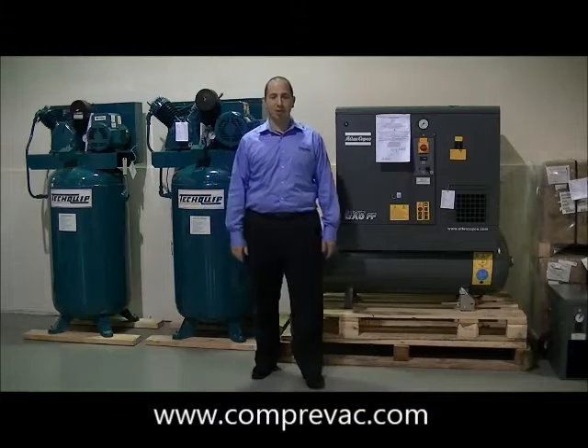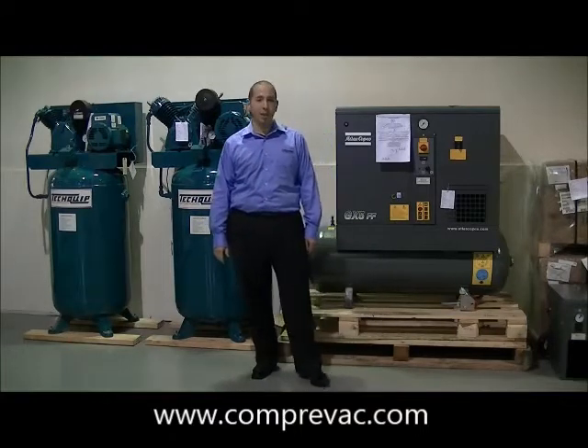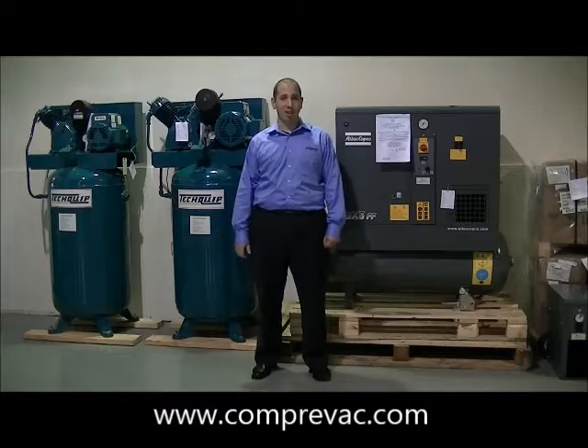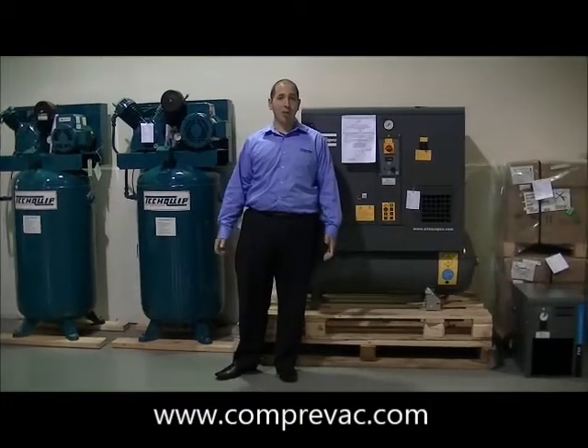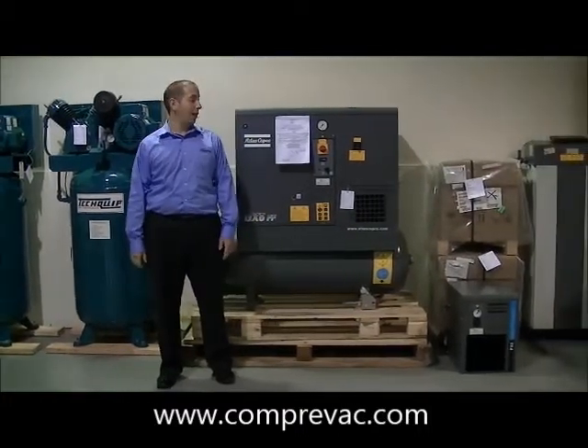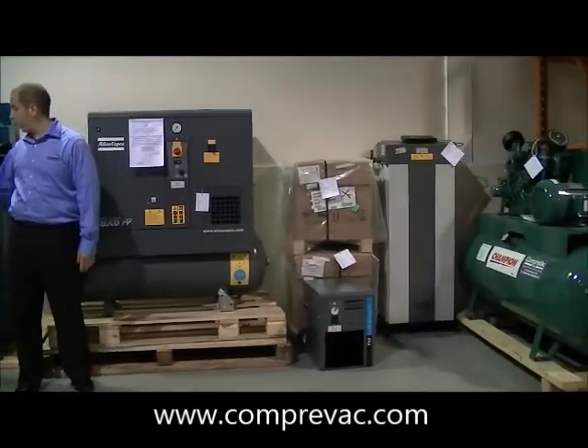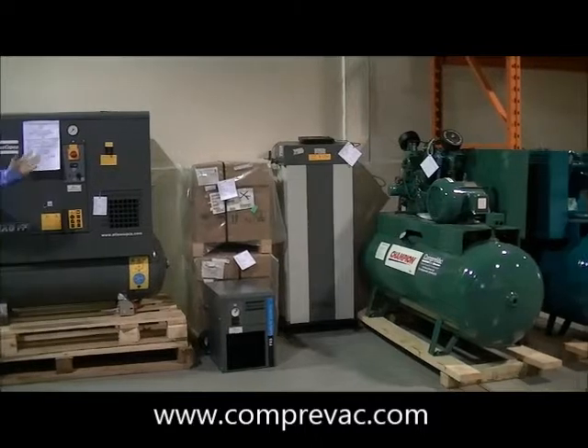Hi, I'm John Luca, Business Development Manager here at Comprevac, and today we're here to talk about some compressors that we keep in stock, as well as sell. We are the official distributor for Atlas Copco in Ontario, as well as Champion and Techquick piston compressors, as you can see across.